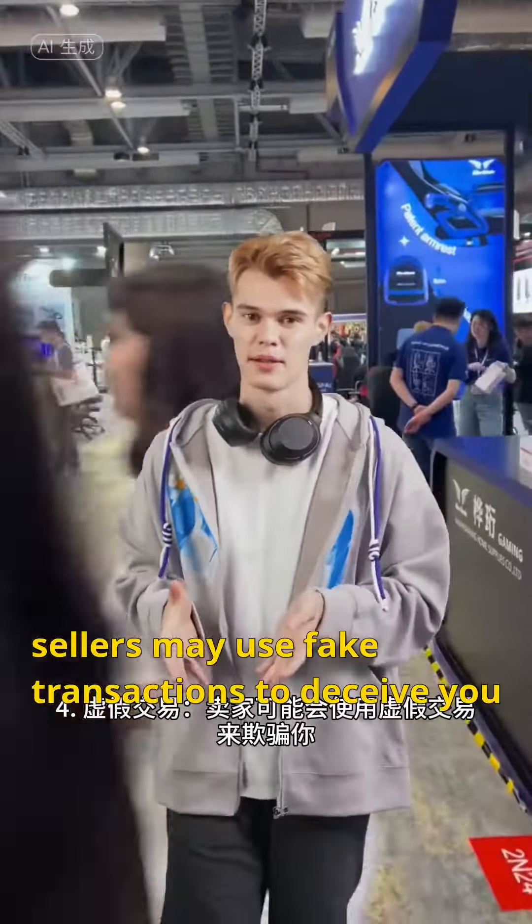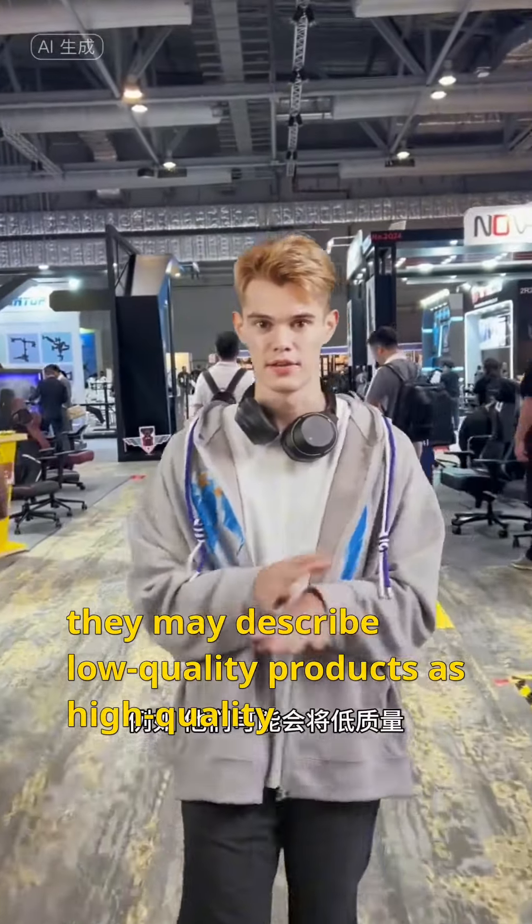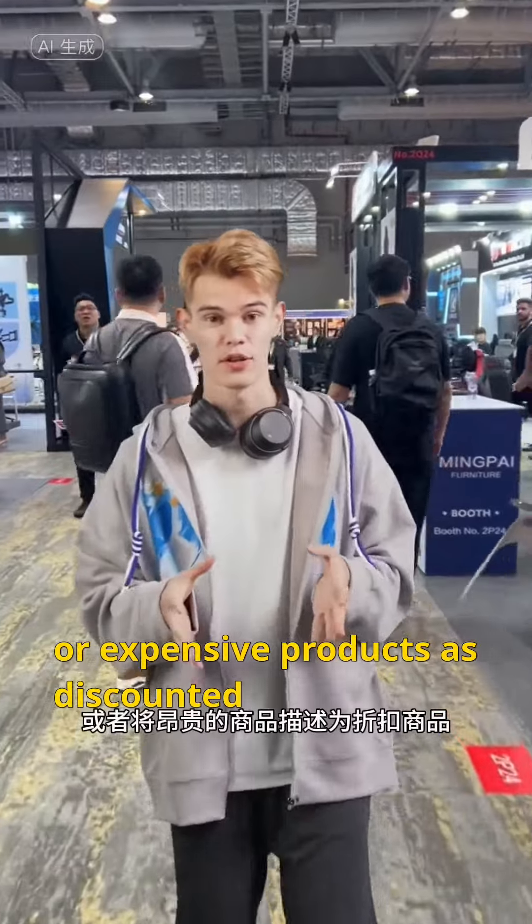4. Fake transactions. Sellers may use fake transactions to deceive you. For example, they may describe low-quality products as high-quality, or expensive products as discounted.